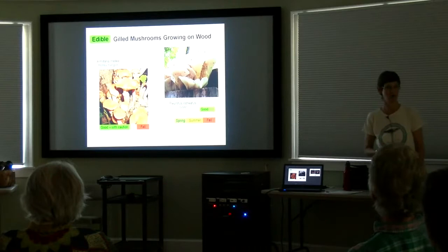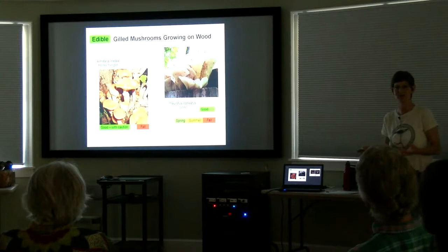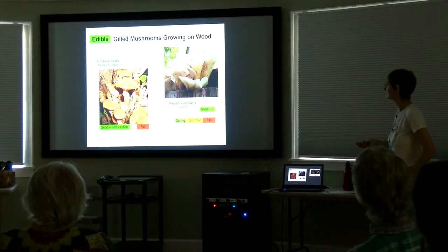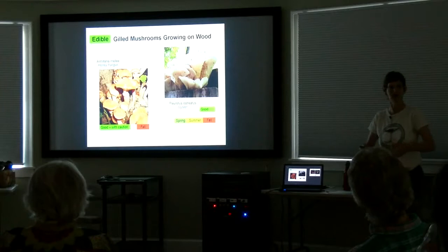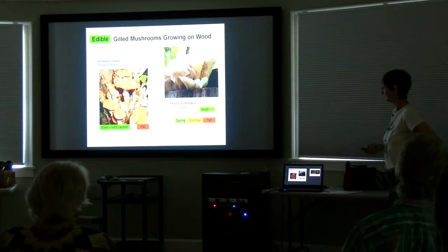Mushrooms do not have to grow on the ground — a lot of them grow on wood. They are wonderful digesters of the lignins and cellulose that make up wood. Without mushrooms, we'd be up to here in undecayed dead trees. Mushrooms are doing the heavy lifting when it comes to decaying wood. Here is one of the commonest: the honey fungus on the left there, which comes up in big clusters at the base of trees. This is actually a parasite — it kills living trees and then continues as a saprobe, helping the early decomposition of the tree it's just killed. Foresters do not like the honey fungus, but it's a good edible.